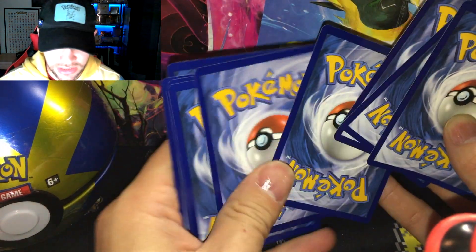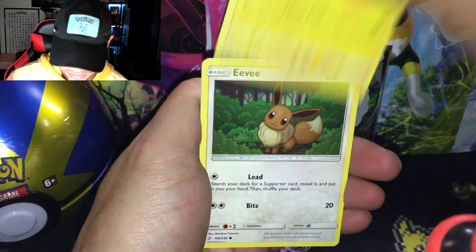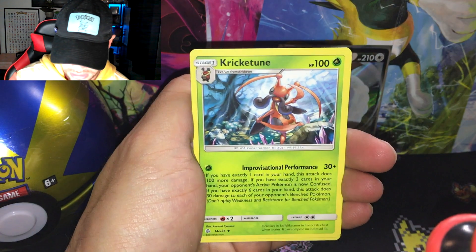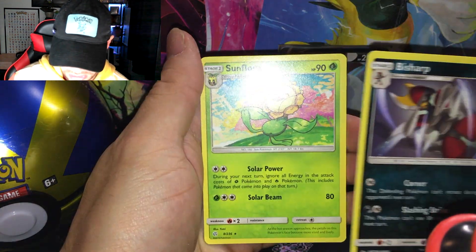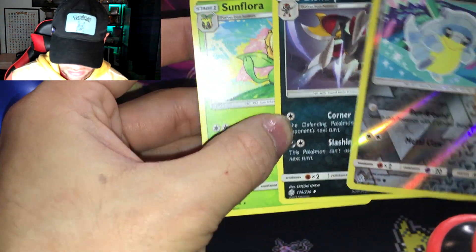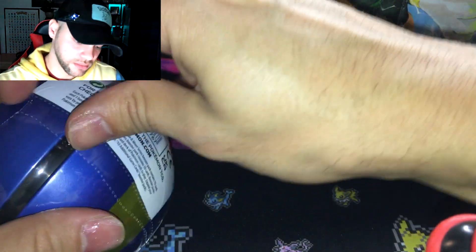Going in — Grimer, Magnemite, Eevee, baby Sneasel, energy. We have Kricketune with the paragraph reverse, a little Sandshrew, and Justinian. That's strange — the reverse was in a random spot. But Florges as our rare, very nice. So we've gotten one V card already.